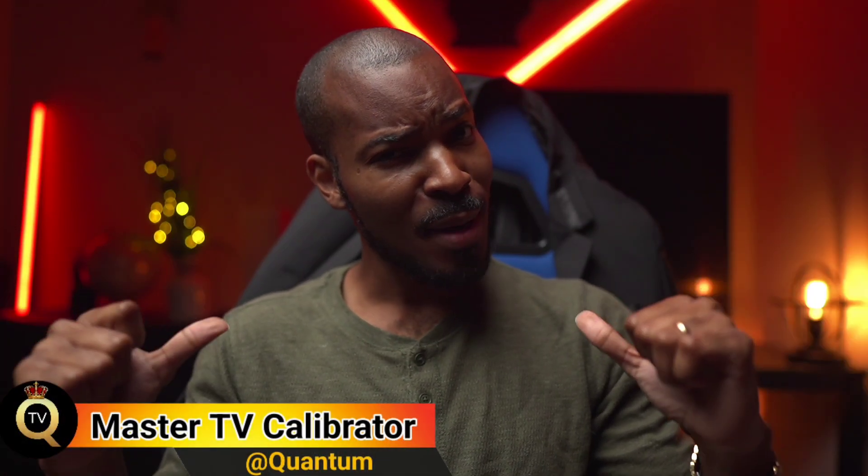What's going on Quantum Nation? Welcome back. My name is Quantum and today we're going to be talking about the worst rated TV on Amazon. Smack a like on this video because we're getting to the point right now.